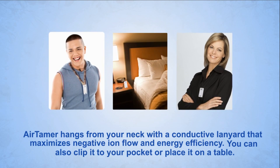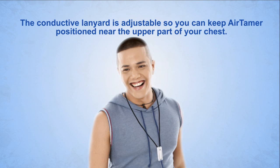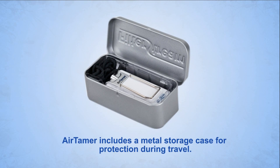You can also clip it to your pocket or place it on a table. The conductive lanyard is adjustable so you can keep Air Tamer positioned near the upper part of your chest. Air Tamer includes a metal storage case for protection during travel.